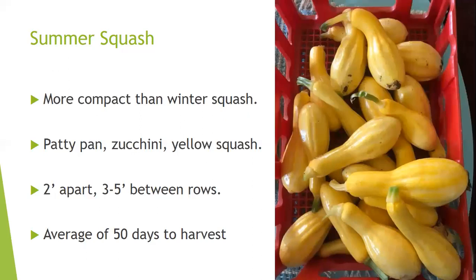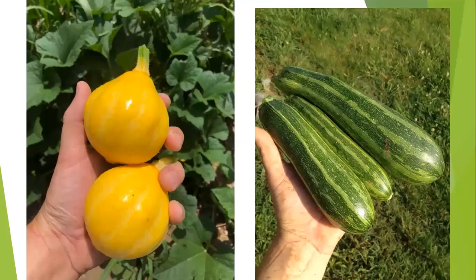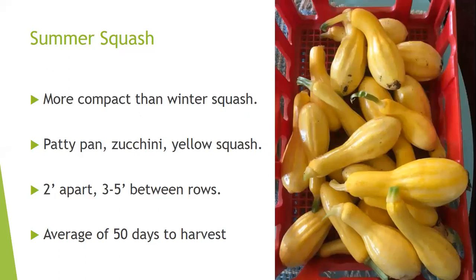My favorite vegetable to eat all summer is summer squash — much more compact than winter squash. Varieties include zucchini, patty pans, and yellow squash. Space plants 2 to 3 feet apart in the row and 3 to 5 feet between rows. Average days to harvest is about 50 days, making it a great crop for kids to grow since they can quickly see the plant grow, bloom, and set fruit.